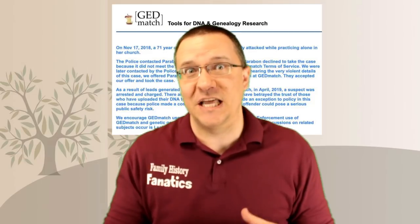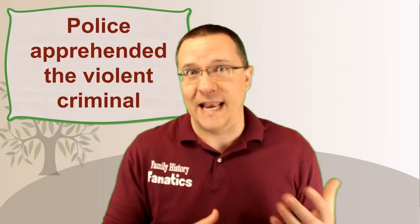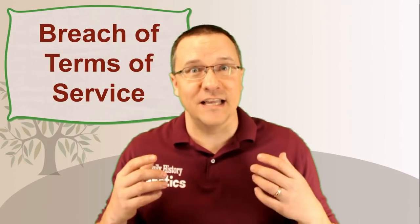In May of 2019 another news story broke. It was revealed that the GEDmatch database had been used again, but not for murder or rape as specified in the terms of service. After police pleaded with the GEDmatch owners, they allowed uploading a kit for an aggravated assault case without notifying users about this exception. Some people were happy law enforcement caught the suspect; others saw it as a breach of the terms of service since no exception clause existed.